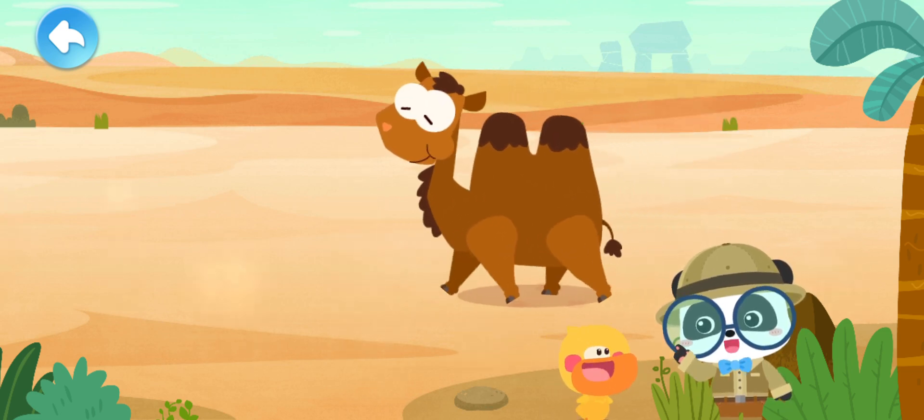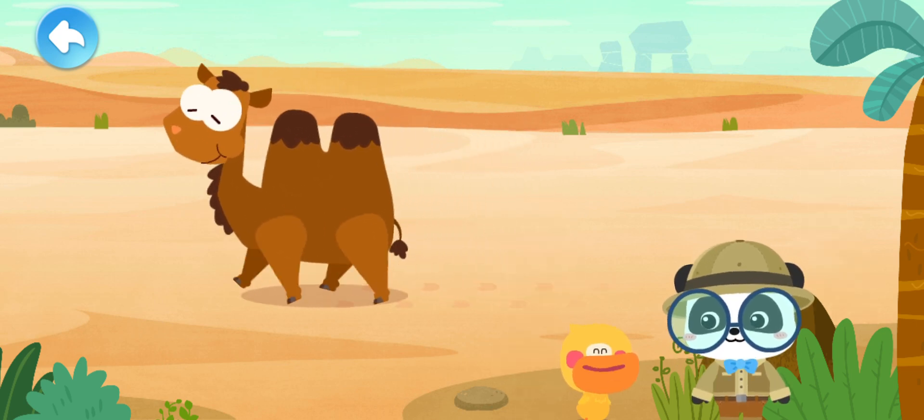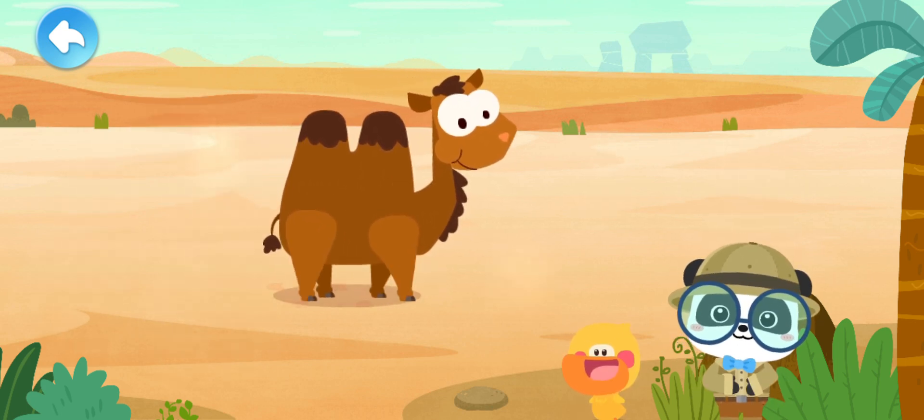A camel can go without eating for a month or without drinking for two weeks. That's fantastic! How does the camel do it? That's what makes the camel so special. Let's take a close look.